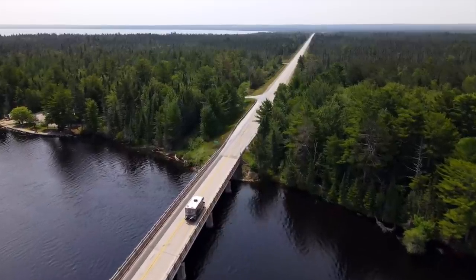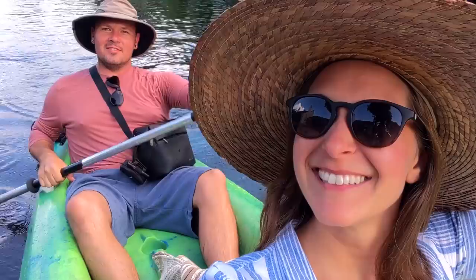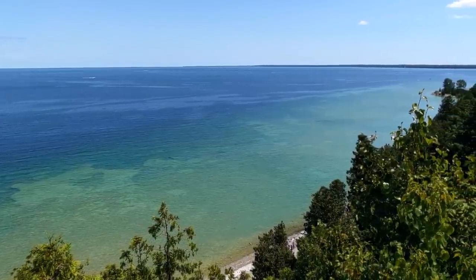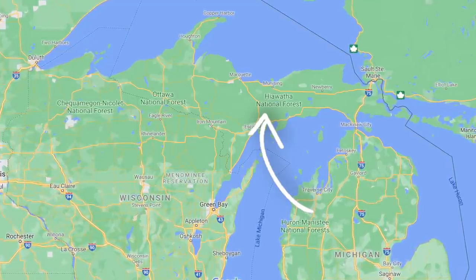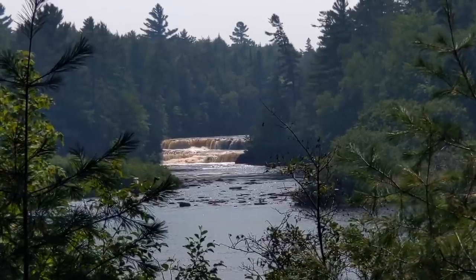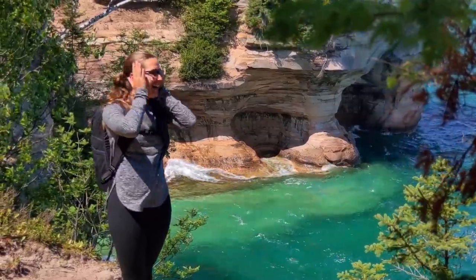We're Dennis and Liz, full-time RVers on a summer road trip through the beautiful state of Michigan. After spending three glorious weeks exploring Michigan, we've made our way to the UP, Michigan's Upper Peninsula. The UP has already blown us away with its beauty and serene nature, but Pictured Rocks National Lakeshore takes it to another level.